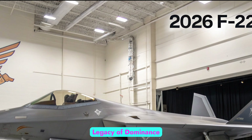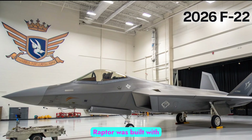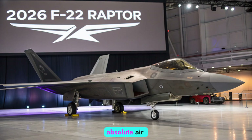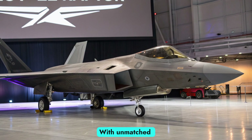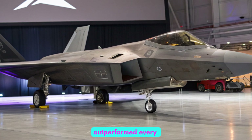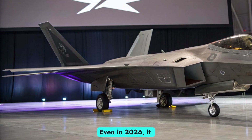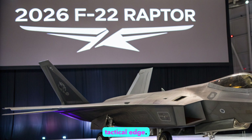Legacy of Dominance: First entering service in 2005, the F-22 Raptor was built with one mission in mind — absolute air superiority. With unmatched stealth, agility, and speed, the F-22 outperformed every fighter in its generation. Even in 2026, it remains a cornerstone of the U.S. Air Force's tactical edge.